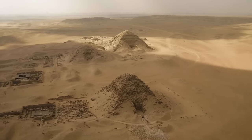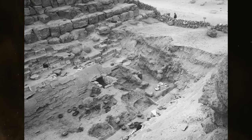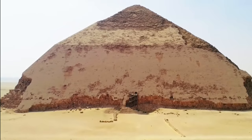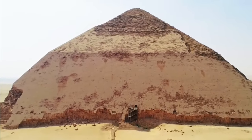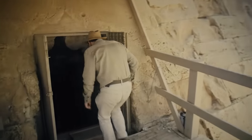You only need one pyramid — any pyramid, even a small satellite pyramid — to have its entrance discovered, and you have the key knowledge to finding every other pyramid entrance. Perhaps this is why the next pyramid constructed, known today as the Bent Pyramid, made no apparent attempt to disguise its entrance location. Once again centered on the north side, only about 11 meters above the desert floor, this point of entry is quite conspicuous.